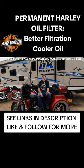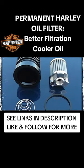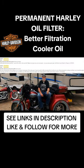We like using a permanent oil filter. It's superior filtration to the paper filters that use a nominal micron rating. This uses an absolute micron rating. It filters much, much better, and there's less drag on the oil pump.